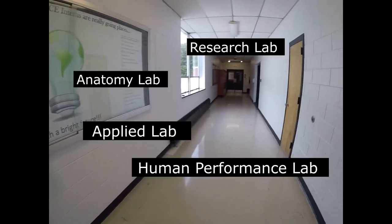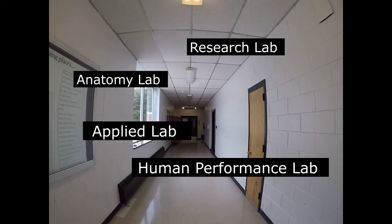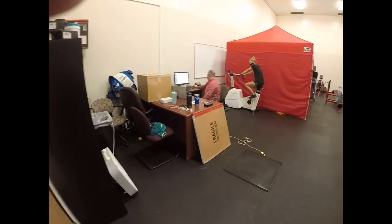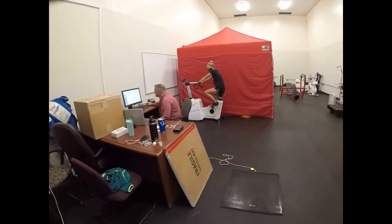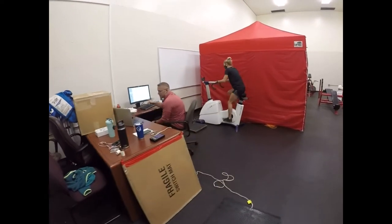Now that we've seen the biomechanics lab, where do you want to go next? The research lab. Good choice. Let's go! This is our exercise research lab. Inside, we will find Professor Lupin demonstrating the Wingate anaerobic test for our exercise physiology labs.